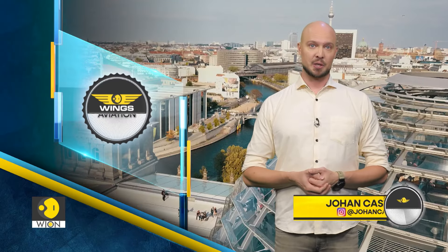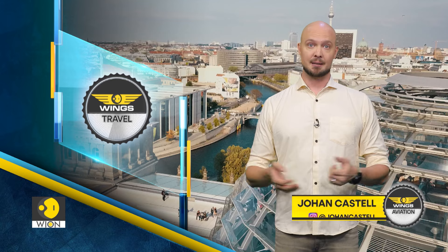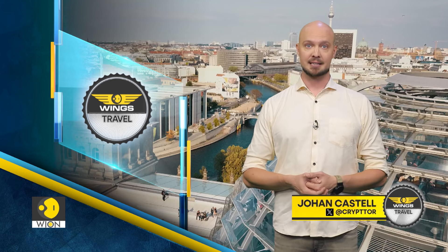That's a wrap for this week's Wings, but another episode will come next weekend. Until then, it's me, Johan Castell, signing off.